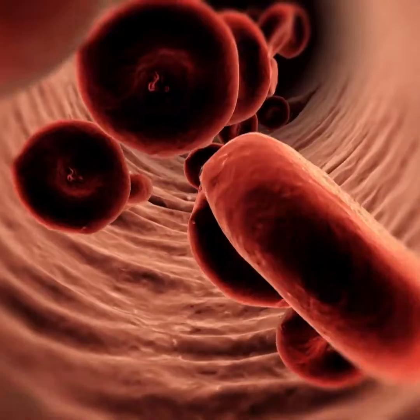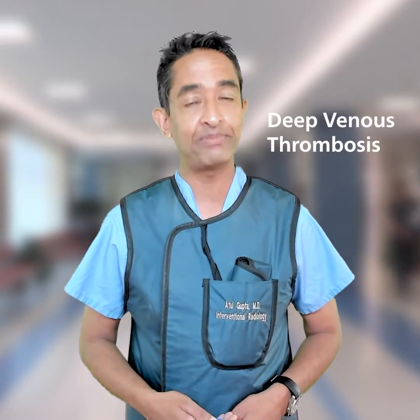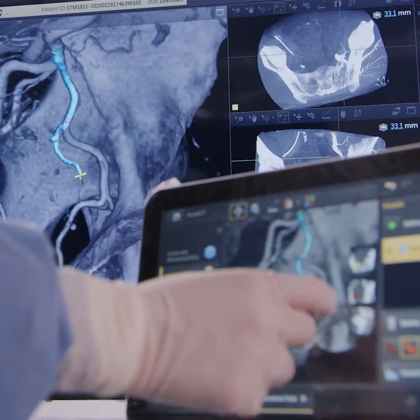Sometimes people develop blood clots in the legs — we call it a DVT, or deep venous thrombosis. There are many reasons for this: clotting disorders, some types of cancer, fractures, trauma, or even just sitting on an airplane for long periods of time without moving your legs. We worry about DVT because these large clots can dislodge and travel along this venous highway.